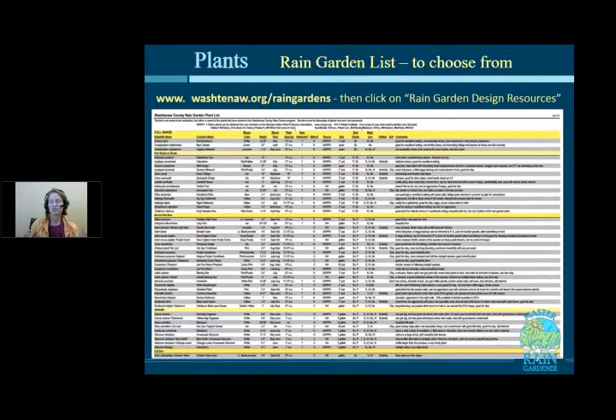All of our plant suggestions — don't feel like you have to write down every single Latin name as we go through them. I sent you a link, and I'll send it again this week, to our vetted plant list. This is a list of plants appropriate for rain gardens — not just every single plant you can find on the internet. These plants have been tested by homeowners in our program, and not only did they thrive in a rain garden, but the homeowners liked them and thought they looked great.